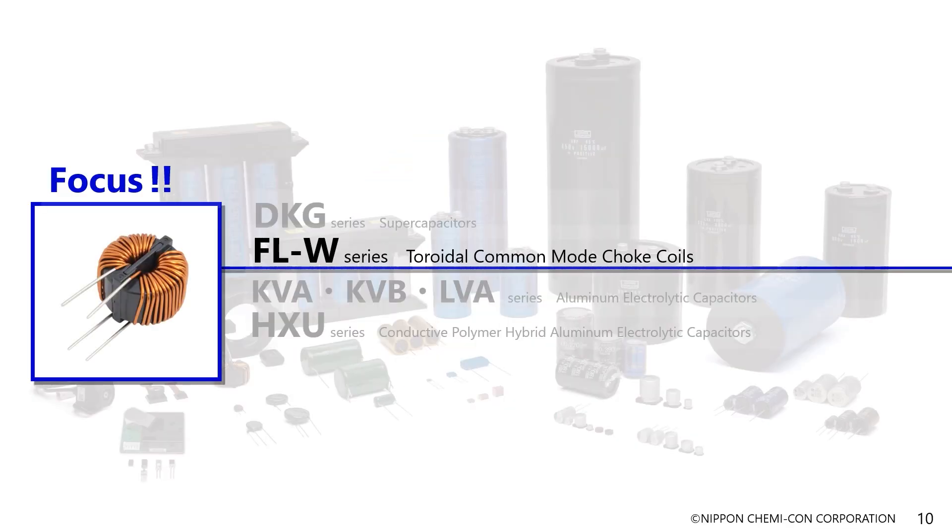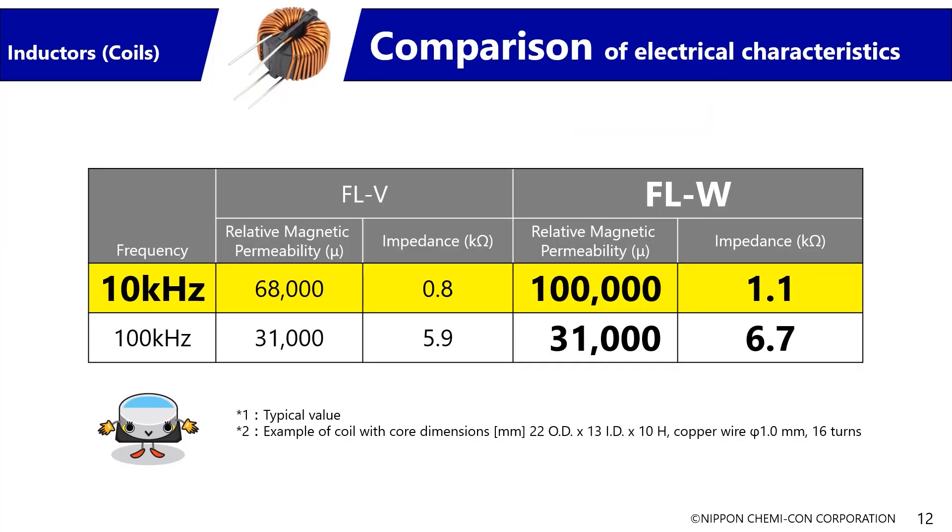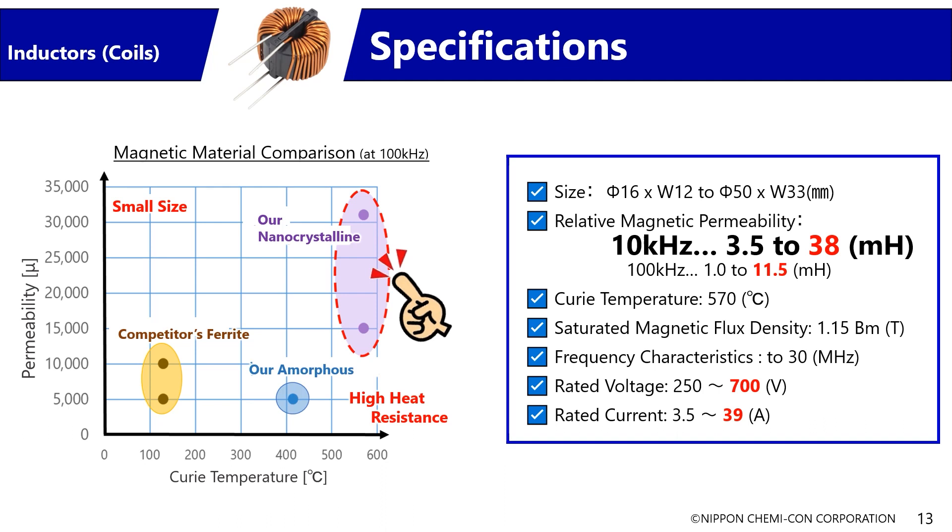Our second new product is the toroidal common-mode choke coil — the toroidal FLW series. The core is made of an iron-based nanocrystalline alloy, the same material used in the FL series and FLV series currently being mass-produced. The properties of the magnetic material have been improved to expand the bandwidth of its frequency characteristics. Here are the main characteristics of the FLW series: sizes ranging from 16 to 50 millimeters, a maximum rated voltage of 700 volts, and a maximum rated current of 39 amperes, realizing high impedance performance at high voltages and currents.